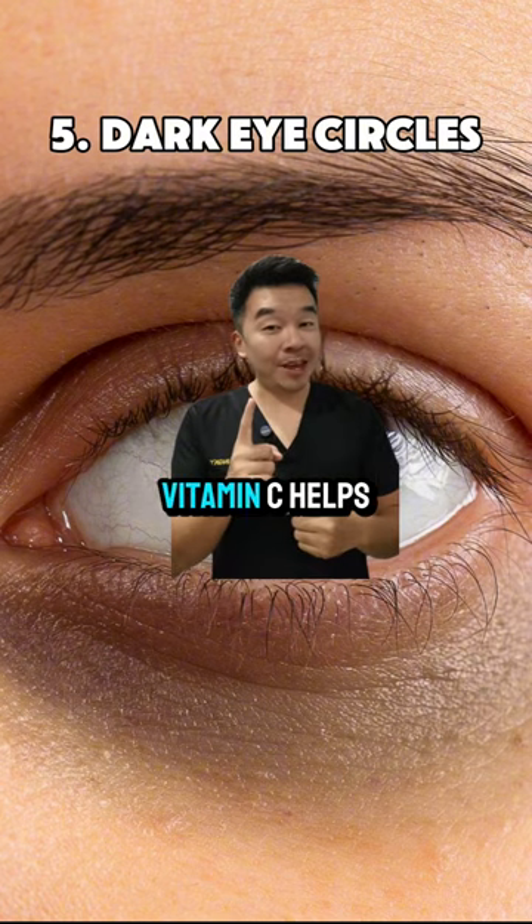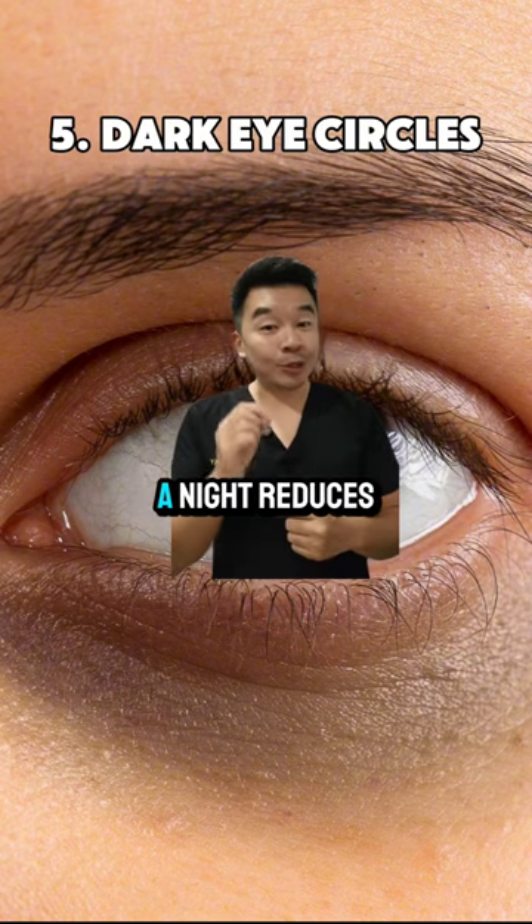Dark eye circles? Vitamin C helps. A drop of vitamin C at night reduces your dark eye circles.